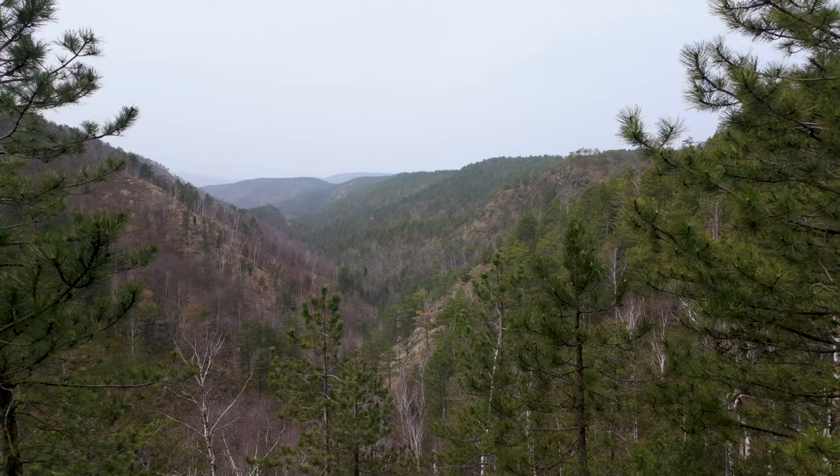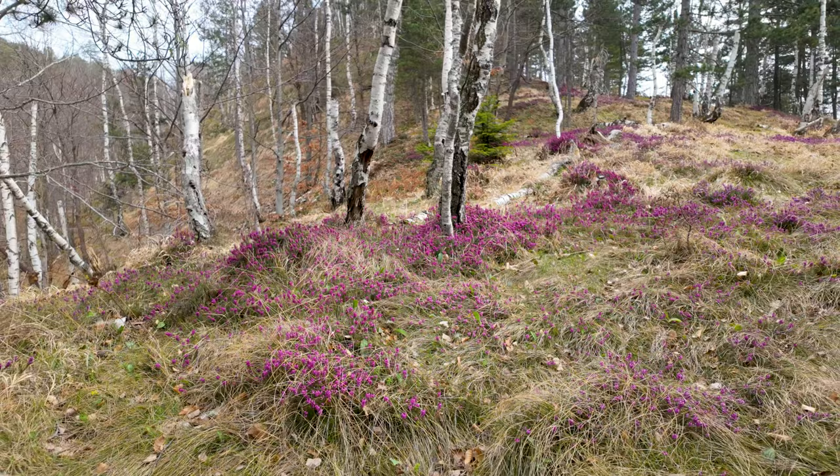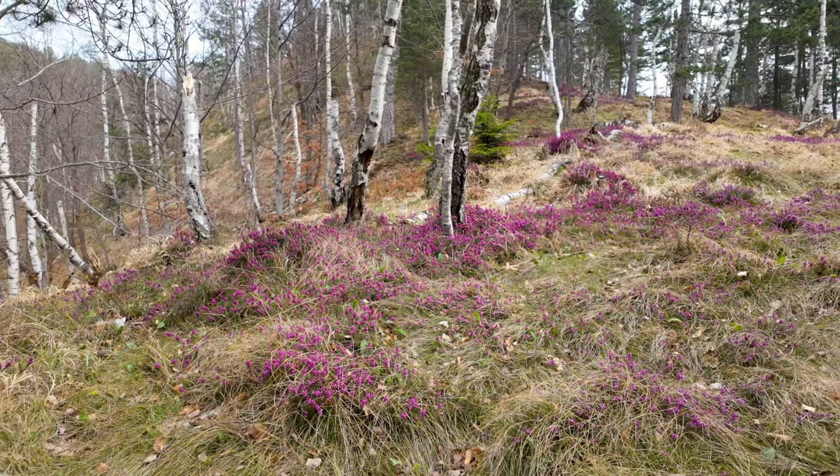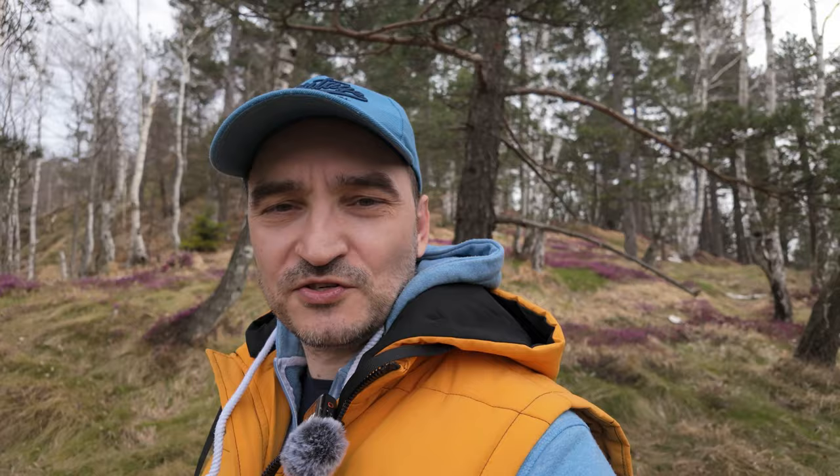It's actually an incredible view. Seems like I'm really close to the top of this mountain — it's called Lutikrsh. Take a look at this picture: purple flowers, yellow, last year's grass, and very strange shaped birch trees over here. This is unbelievable.